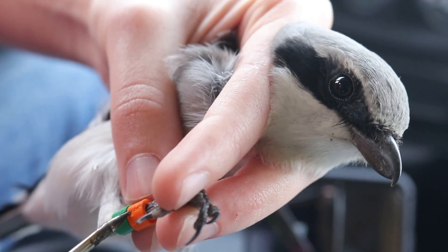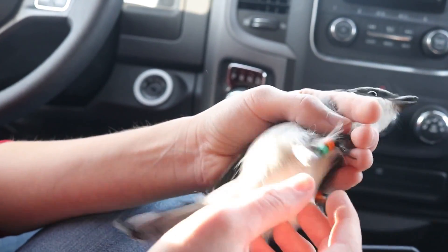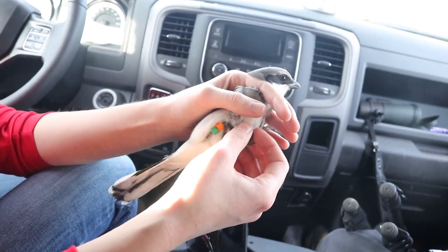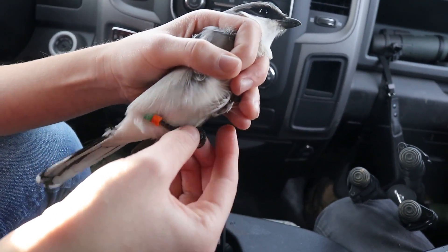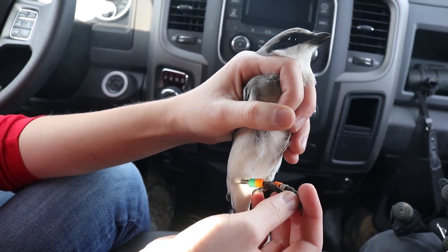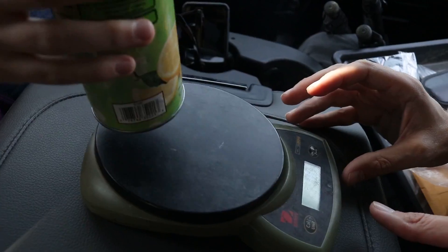This shrike is actually doing pretty well — some are a whole lot more vicious. He's all banded up — some nice jewelry for him to fly around with and impress his friends. From a distance you'll be able to see those colors pretty vividly, which tells us who this bird is without having to capture him again. These birds do move — he might be a mile away or in another state. He's most likely overwintering here but may breed further north, so if another researcher sees those bands they can contact us.